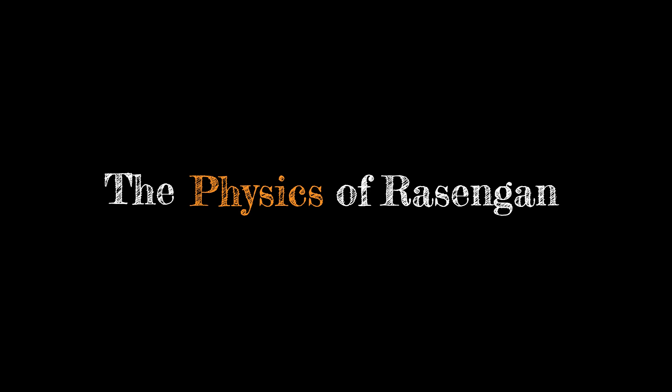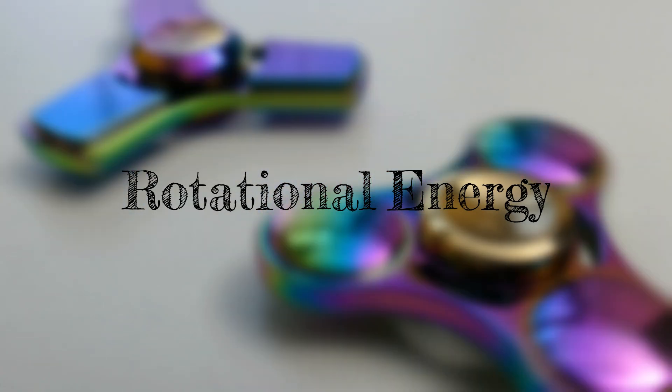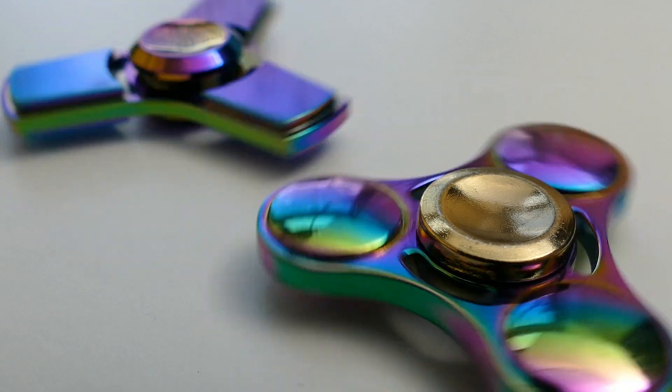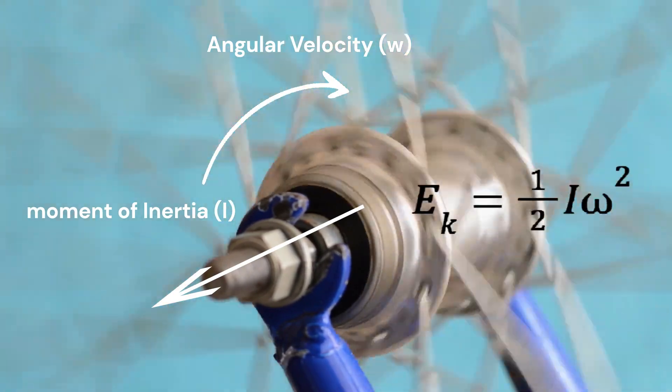So can we create a Rasengan? Let's find out the physics behind it. In physics, a spinning object stores energy based on how fast it spins — this is called rotational kinetic energy. It depends on the angular velocity and the moment of inertia of that object.